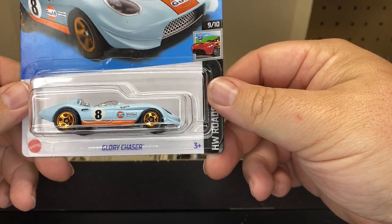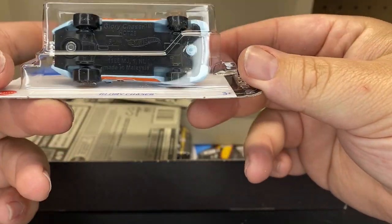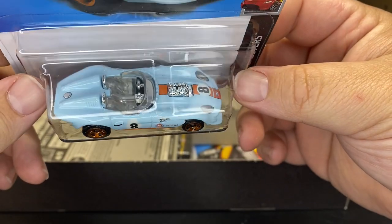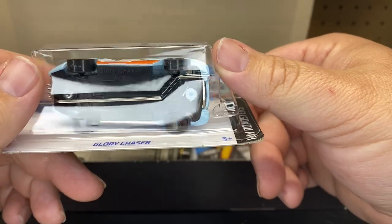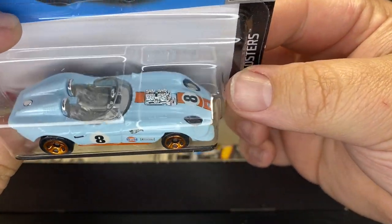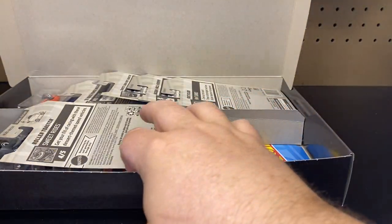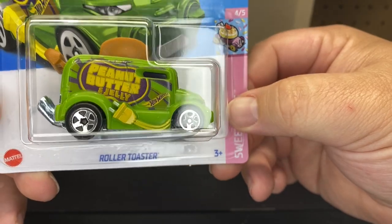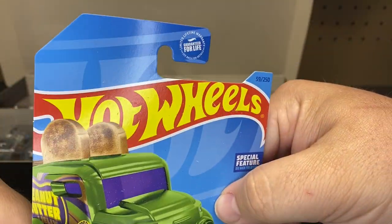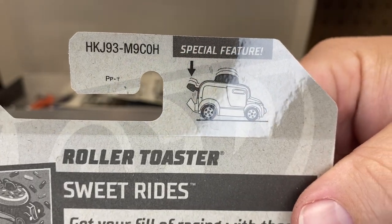Here is the Glory Chaser, and it is not the super. If this was in the Spectro Flame with Real Riders, it would have been a super. So this is the basic, but it is the golf delivery color, so I know that will be popular. Next up we got the Roland Toaster — peanut butter and jelly. And there it is, the H case.